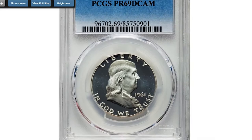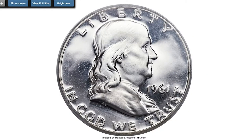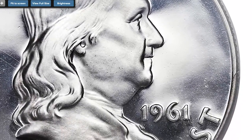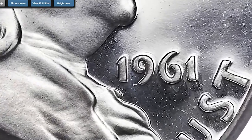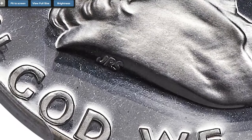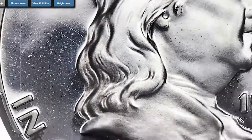Moving on to this 1961 Franklin half dollar graded PR-69 Deep Cameo by PCGS. A top-graded registry set rarity, the 1961 Franklin half dollar proof in PR-69 Deep Cameo is a grade rarity and an item of unsurpassed desirability among registry set collectors.